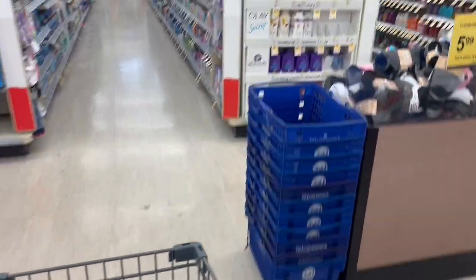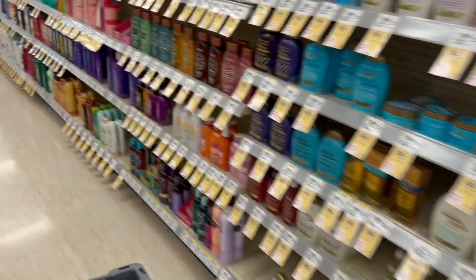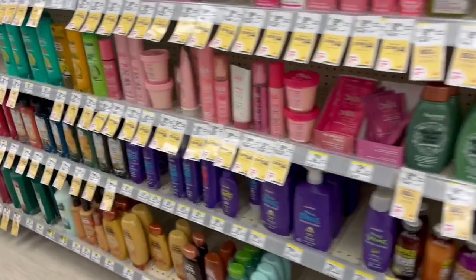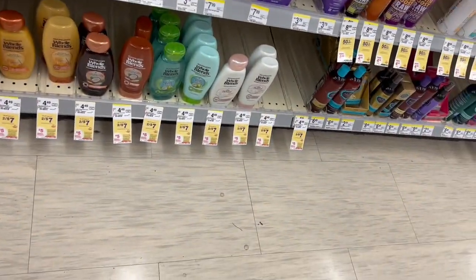Here I am in the store of Walgreens and let's start with the first deal. I will be sharing the deals individually, separately so that you can combine them the way that you like.